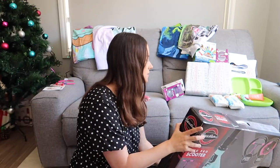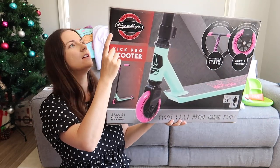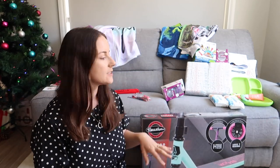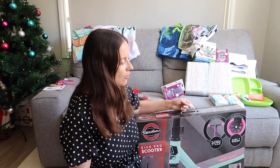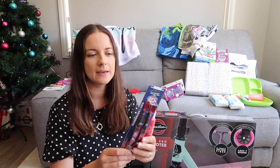For our five-year-old, we've got this scooter — a two-wheel scooter. This same brand, Cyclops, made her three-wheel scooter and she wore it completely out, she absolutely loved it. We got a different brand two-wheel scooter she chose, and it looked pretty but wasn't quality whatsoever. So we bought her a Cyclops scooter.